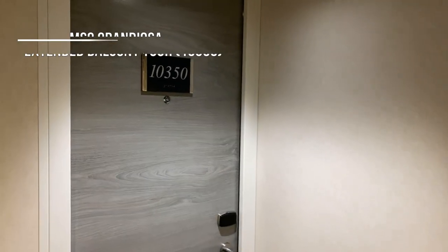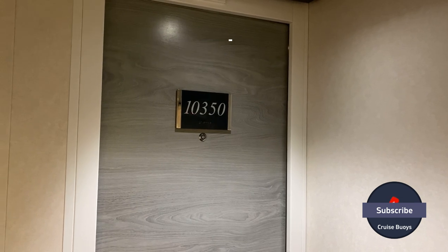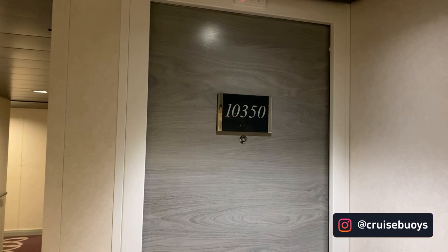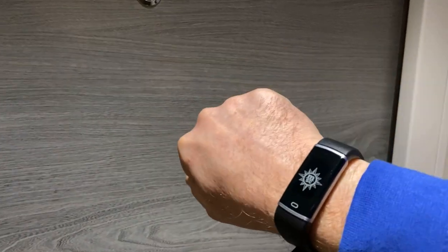This is our extended balcony cabin on board the MSC Grandiosa. This trip we're in cabin 10-3-5-0. You can use the technology on your wristband to open the door.